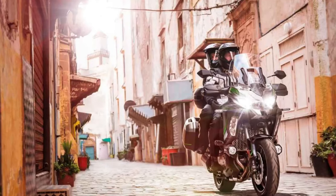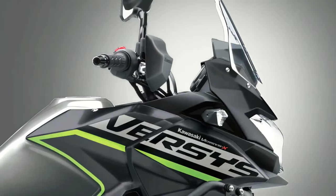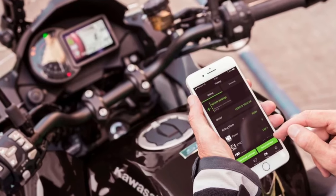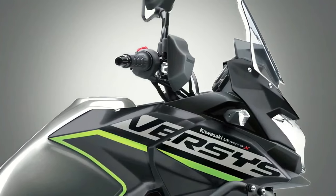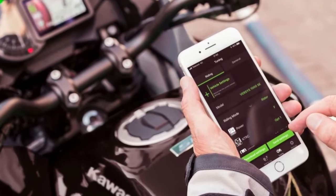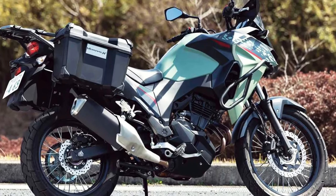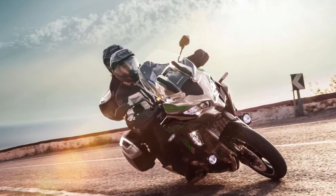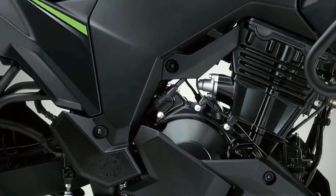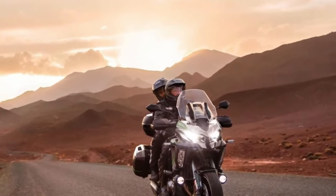The Versys 1000S replaces the analog-style meter of the standard machine with a full-color TFT display that can be paired via Bluetooth to the rider's smartphone, relaying information via the Kawasaki app. As part of an overall specification that includes an IMU-enhanced electronics package, the S adopts a dual-direction quick shifter, LED cornering lights, and rider-selectable integrated riding modes. From a practical perspective, a large height-adjustable windscreen, handguards, and grip heaters all feature. Topping out the range is the Versys 1000SE, which adds electronically damped Showa suspension.